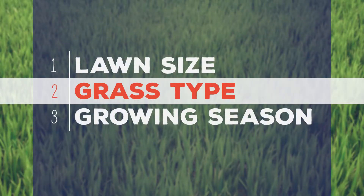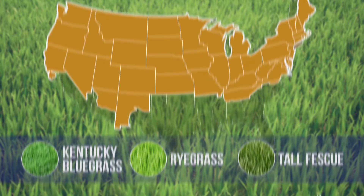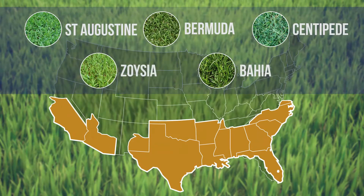Step 2: What type of grass do you have? Cool-season grasses grow well in the north, and warm-season grasses grow well in the south.